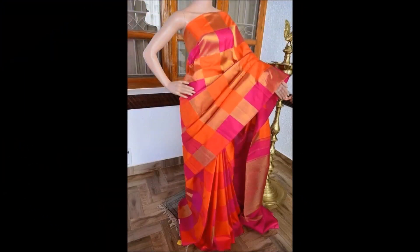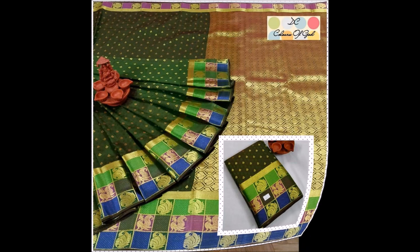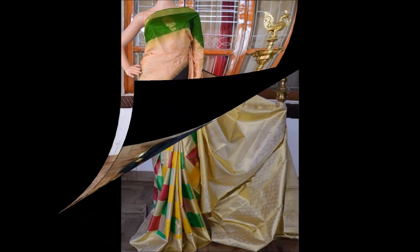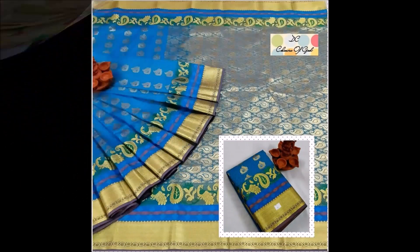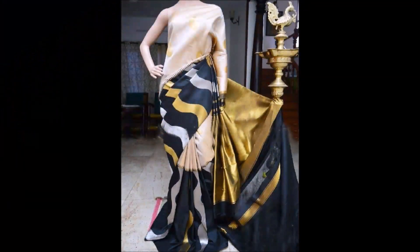Daily we upload this kind of beautiful designs from different open source websites. Not only sari collections — we also upload different kinds of designs like necklace designs, mangalsutra designs, earring designs, nose pin designs, payal designs, pendant designs, and bangle sets. Many kinds of trending designs are uploaded on our Today Fashion YouTube channel.